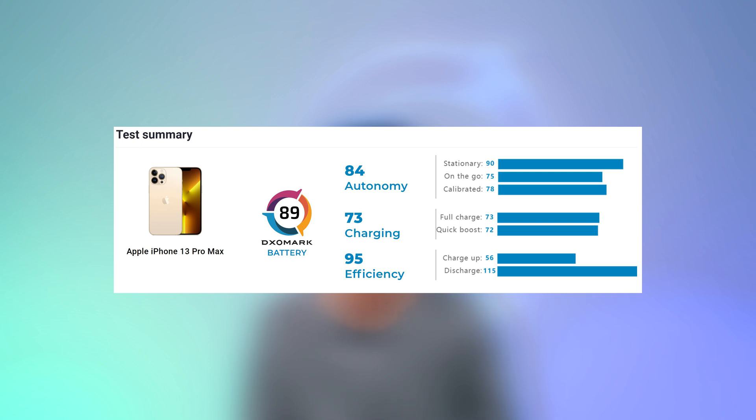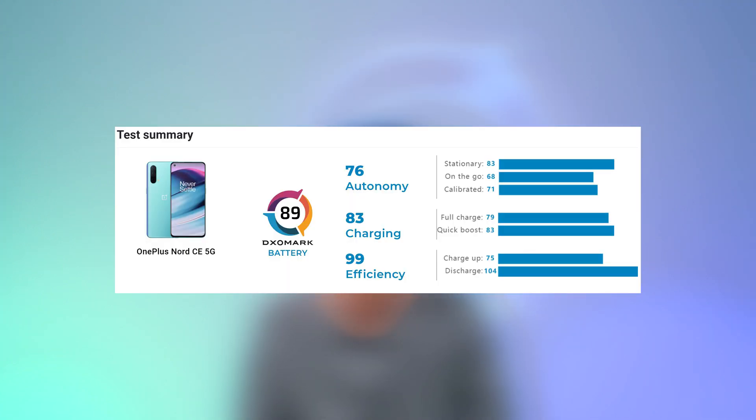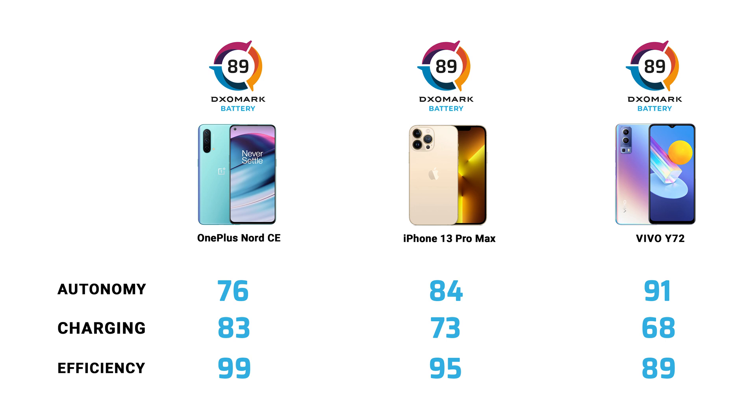So overall, we can see that in the ultra-premium price segment, the iPhone 13 Pro Max is number one by far compared to the competition. Even though it is not a perfect device, it has very good autonomy, limited charging capabilities, but is extremely efficient in power consumption. The Vivo Y72 offers great autonomy, limited charging capabilities, good efficiency — not the best — and reaches its score because of its performance in autonomy, but not so in the other two sub-scores. And finally, the OnePlus Nord CE 5G shows good autonomy — above average in our database — great charging time, and great efficiency. We can now see how different battery autonomy, charging, and efficiency levels can lead to the same score, but that the same score can also reflect a different user experience and is a way of showing the overall battery experience.